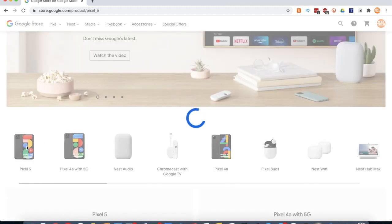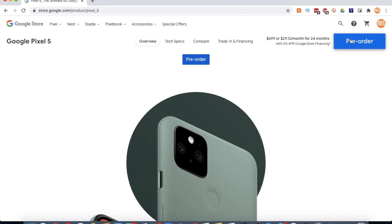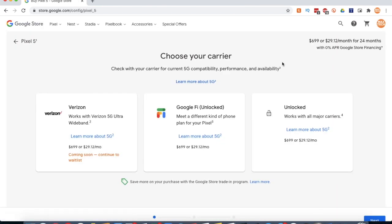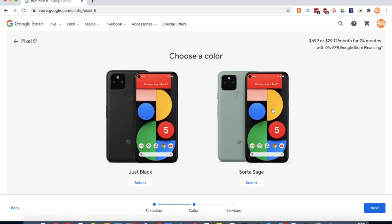So you go to the Pixel 5 right here, and then at the top you should find that pre-order button. So you're going to click that, and then choose your carrier. Even if you're going to go with Verizon or Google Fi, definitely go unlocked, because then you have the freedom to choose a different carrier.